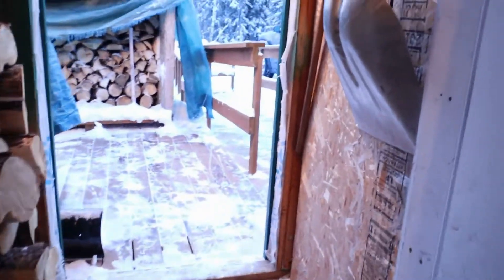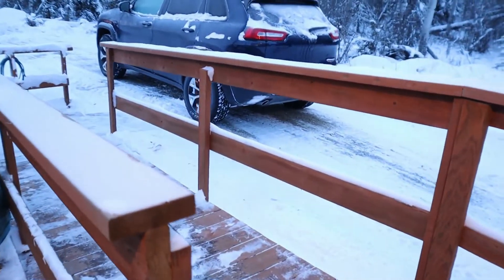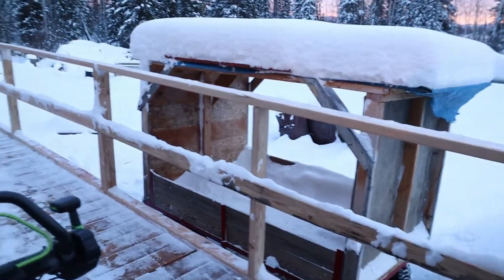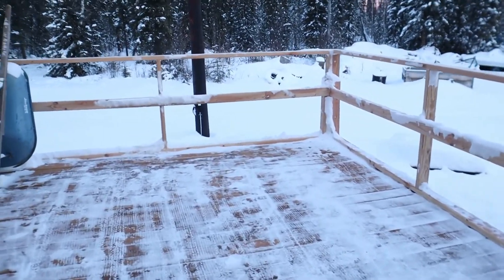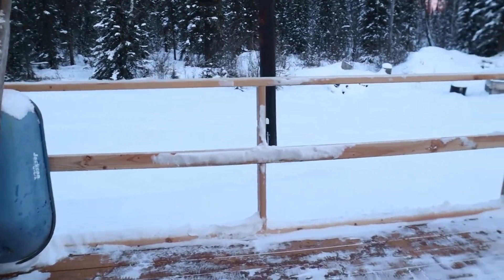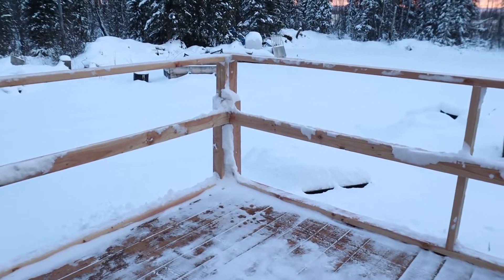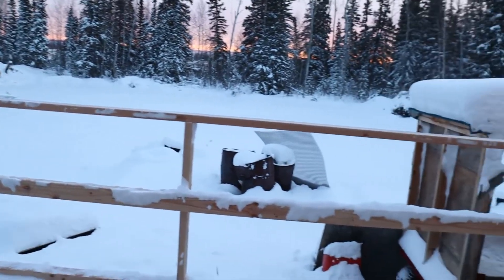We'll start our walkabout here and kind of break it up. I'm out here getting the deck cleared of snow and got a couple new things. First, you're gonna notice a handrail on my deck — that was not my idea. My insurance company wanted pictures, saw the deck, and said no handrail means no insurance. I tried to beg off till next year but they said no.